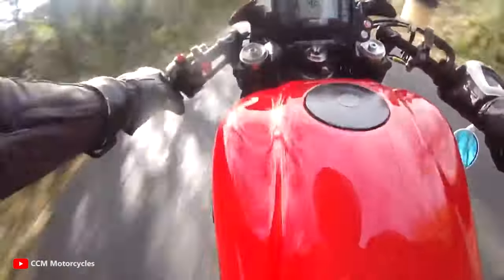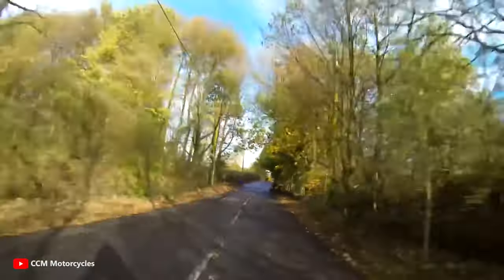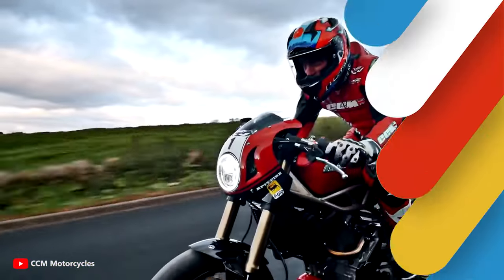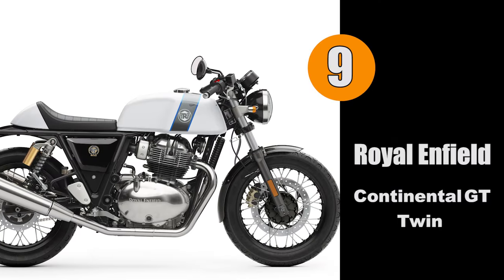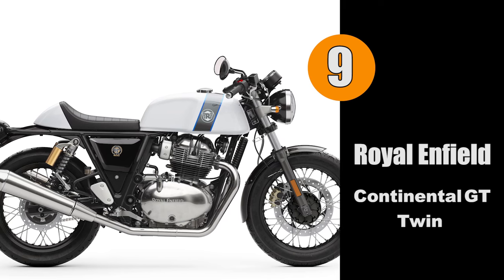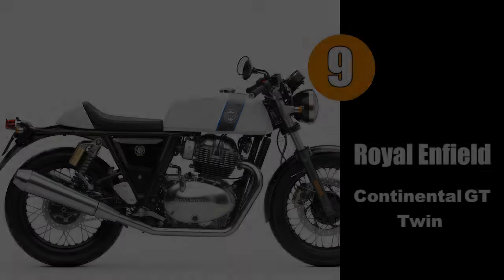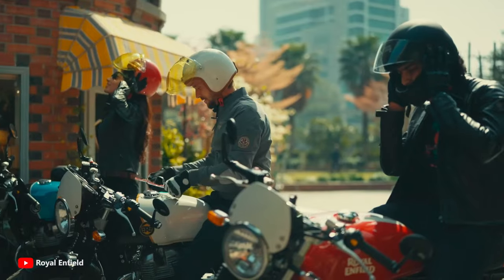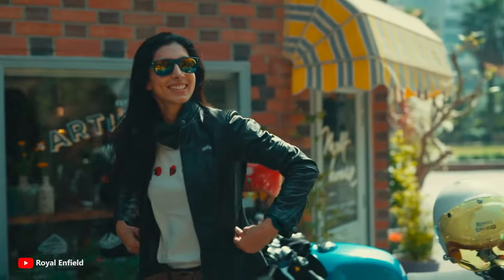For number nine we have another British bike — the Royal Enfield Continental GT 650 Twin. Drawing inspiration from the cafe racers and cafe culture of the 1950s and 60s, the new Continental GT 650 Twin recaptures the spirit of the original Continental GT 250 and is the next evolution of the GT lineup.